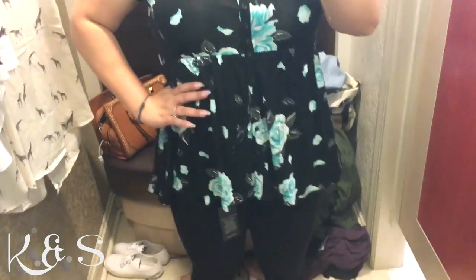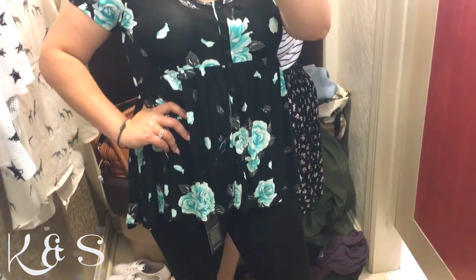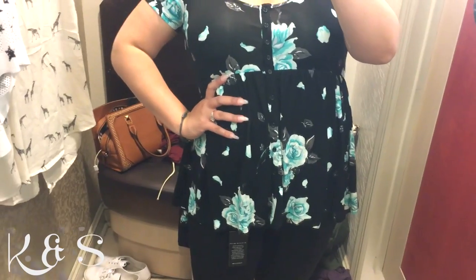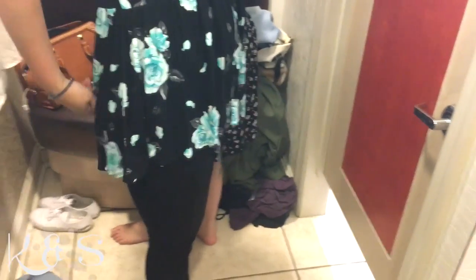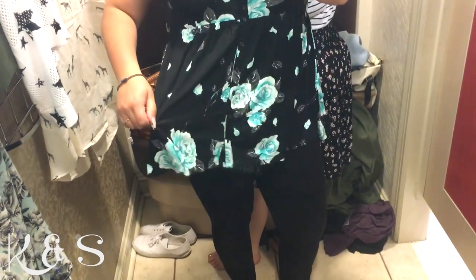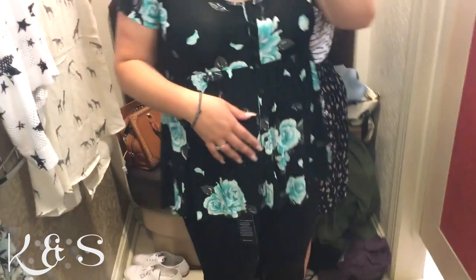For this outfit I stayed with the same black jeggings and went with this blue floral top. It's nice because it gives you more shape, and it's flared, so for ladies that have maybe a few extra rolls up here it's a nice cover-up. Or even if you're pregnant, it would still look good.